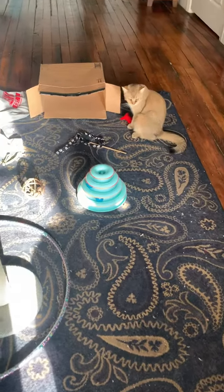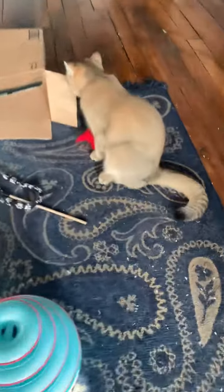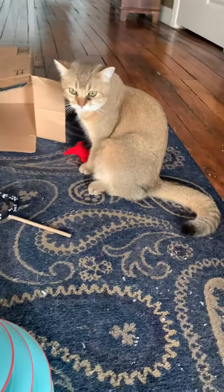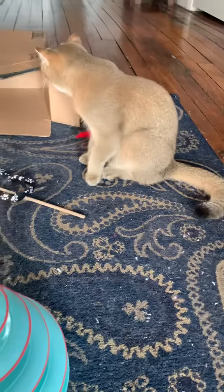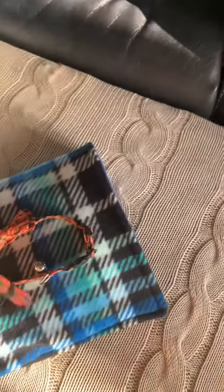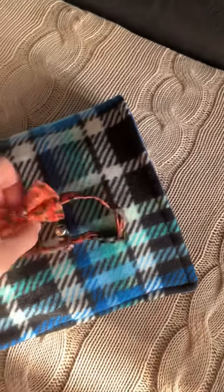Good morning! This morning I'm going to be doing a little cozy cat Halloween haul. This is my British Shorthair and I am going to be sharing what I got for him to get him ready for Halloween.